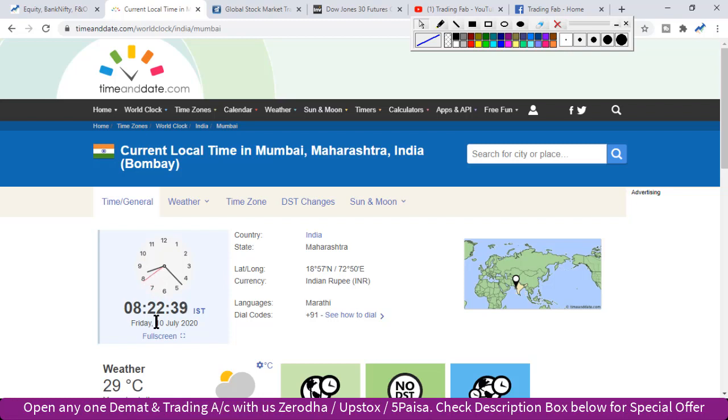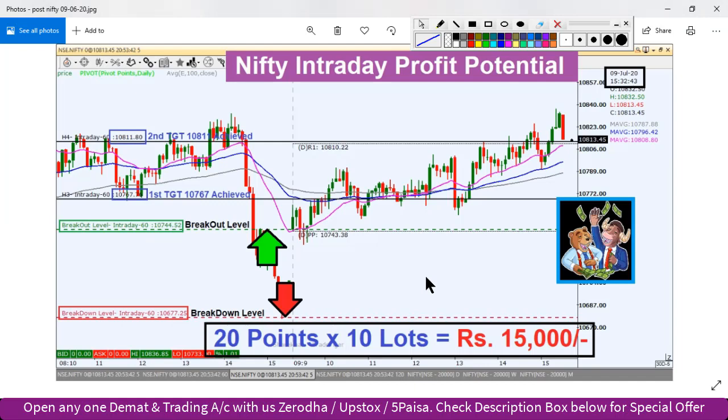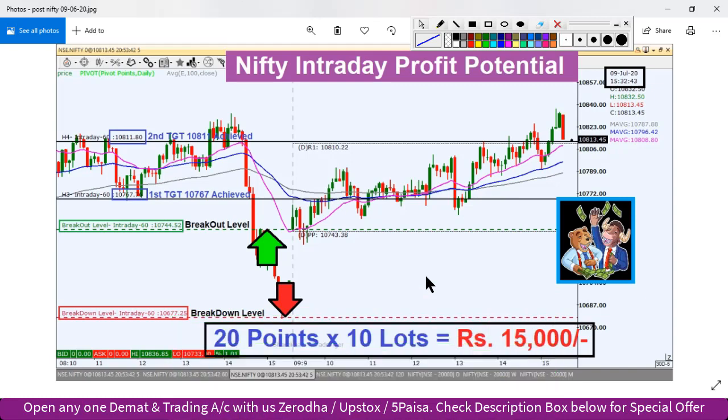So today we are going to review the results in 2020. This is the first quarter — this is the lockdown period. So this is the result of the company and this is the reaction to the market. This is a review of the analysis, this is the 9th July after-market result.